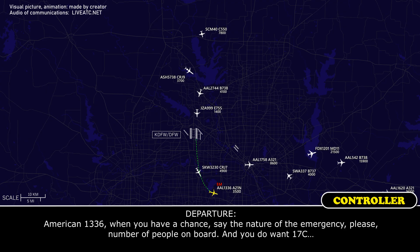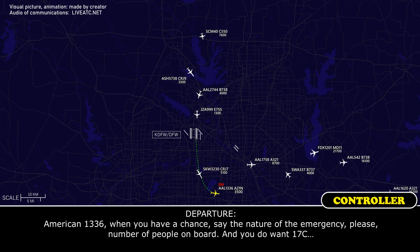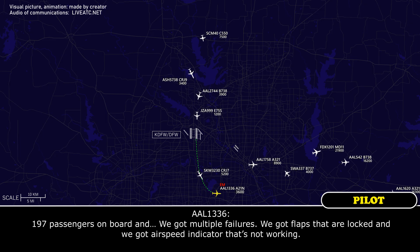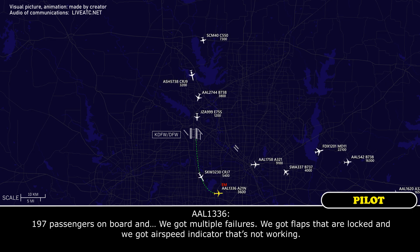American 1336, when you have a chance, advise the nature of emergency, number of people on board, and confirm runway 17 center. We've got 197 passengers on board and we have multiple failures — flaps are locked and airspeed indicators are not working.